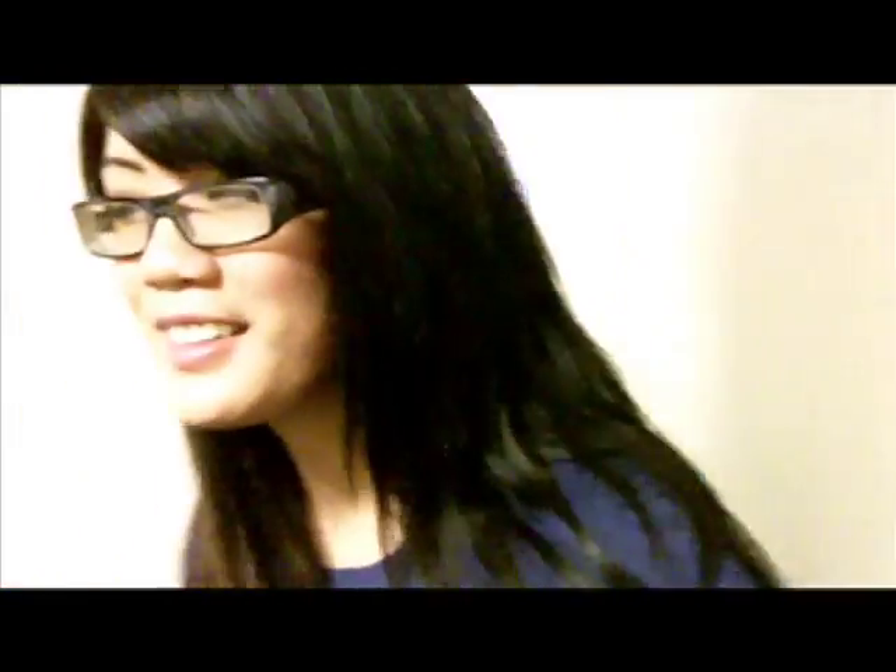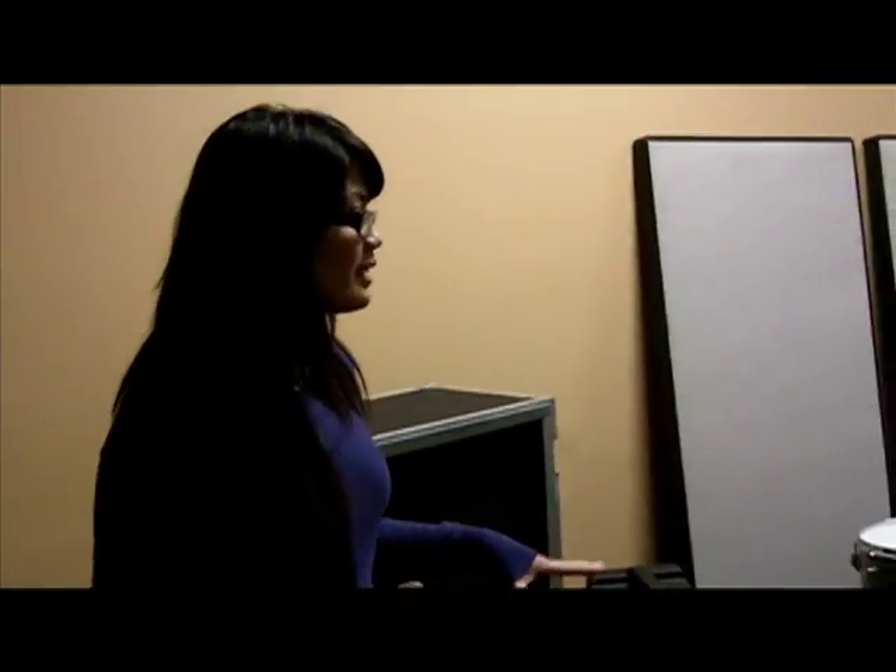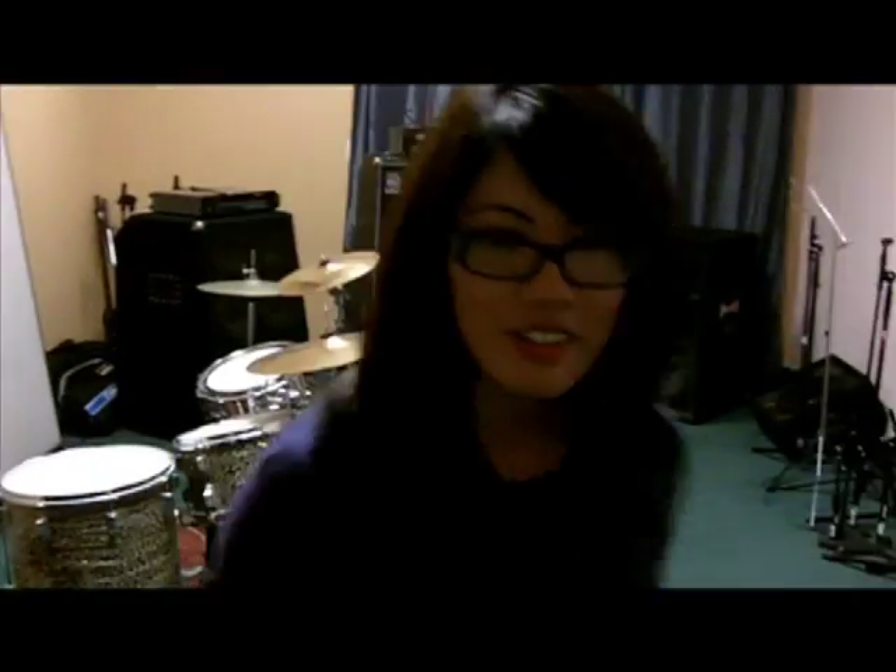Welcome to the practice room. This is one of our rooms that we have in-house. A lot of bands come in here and practice, play loud music, hang out, jam, whatever, you know.